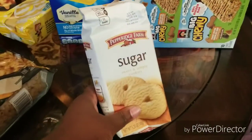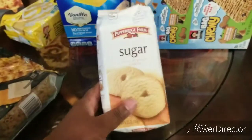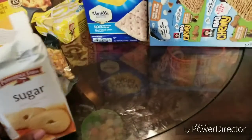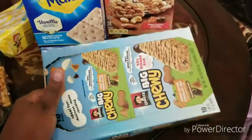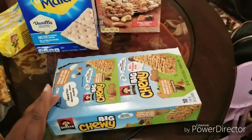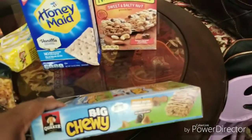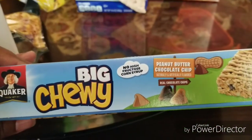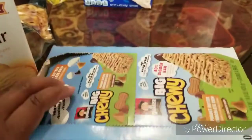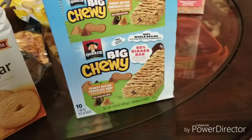Pepperidge Farm sugar cookie — I thought that was a good deal too, only 99 cents. Also, big chewy Quaker Oats — the peanut butter chocolate chip — big and chewy, 10 bars in here.